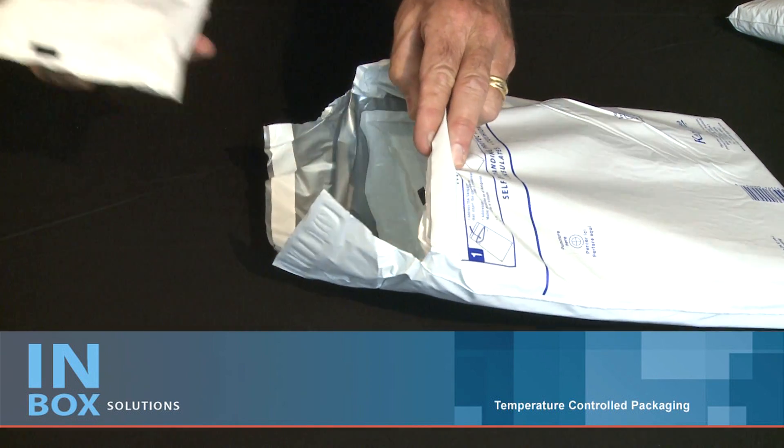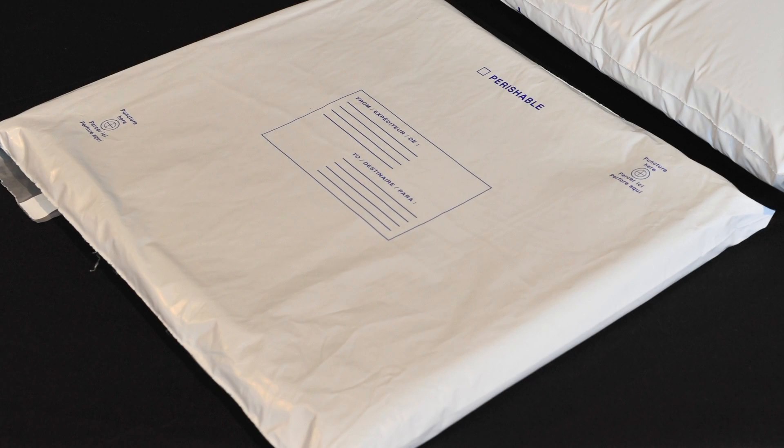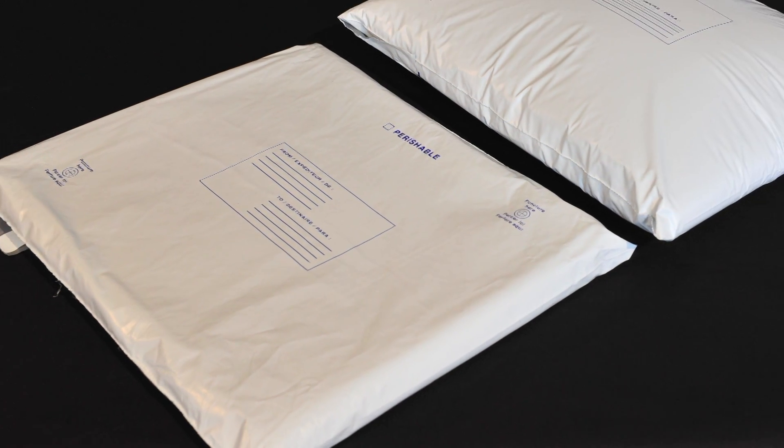We also provide a comprehensive range of specialised packaging for a variety of sensitive freight. Today I would like to show you our self-inflating, thermally insulated envelope.